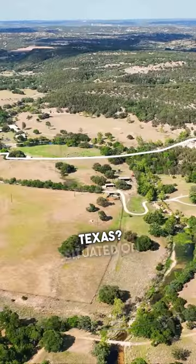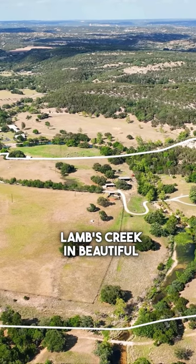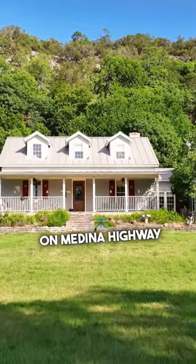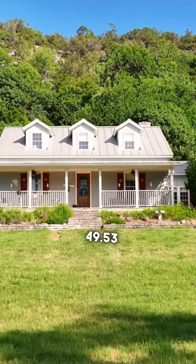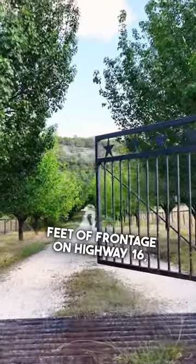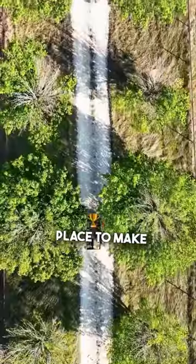What's it going to cost for 50 acres with a beautiful home in Kerrville, Texas? Situated on Lambs Creek in beautiful Kerr County, 11 plus or minus miles south of Kerrville on Medina Highway, with approximately 49.53 plus or minus acres and close to 1,600 feet of frontage on Highway 16, the Thompson Ranch is an ideal place to make your next home.